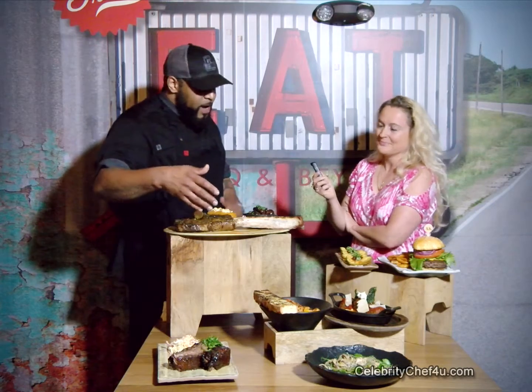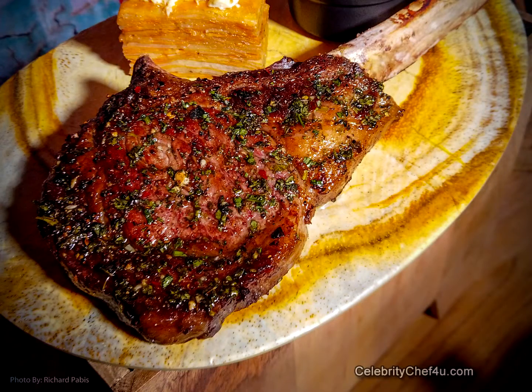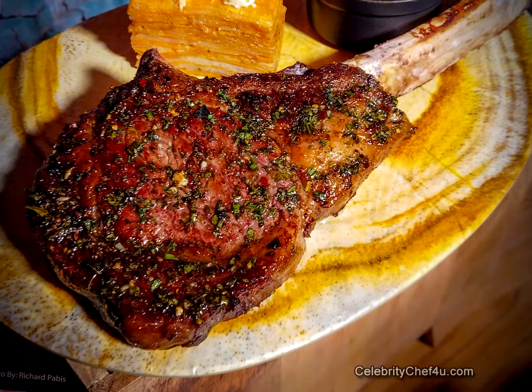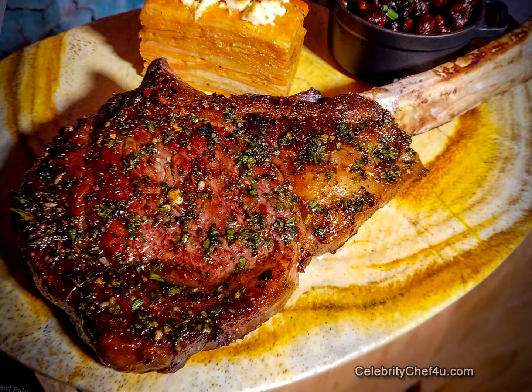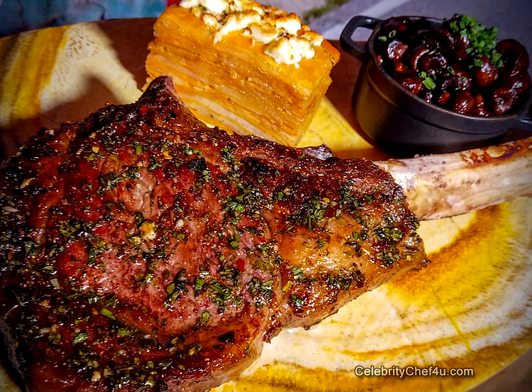Over here we have some new stuff. All beef on our menu is going to be certified Angus beef — I believe it's the best beef out there. We're going to use it from top to bottom, from the burgers to even our wonderful aged tomahawk ribeye here.